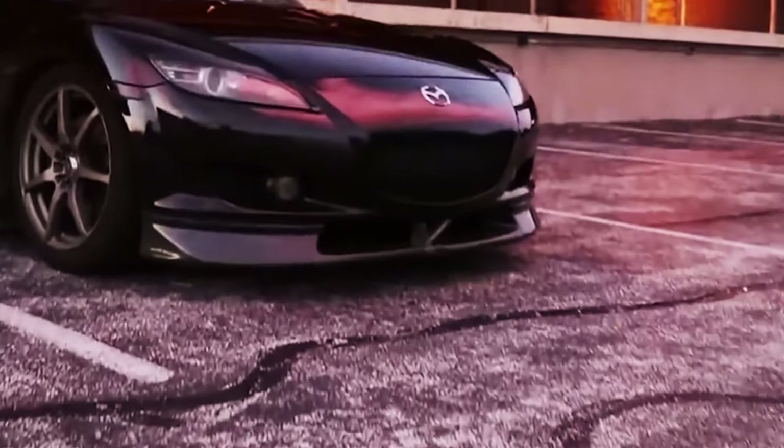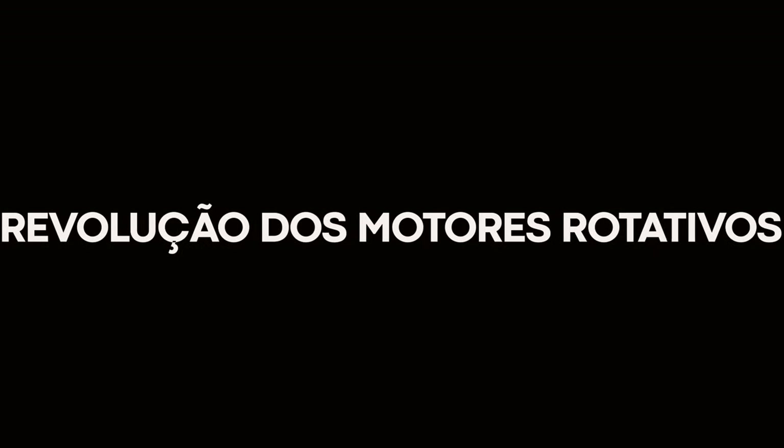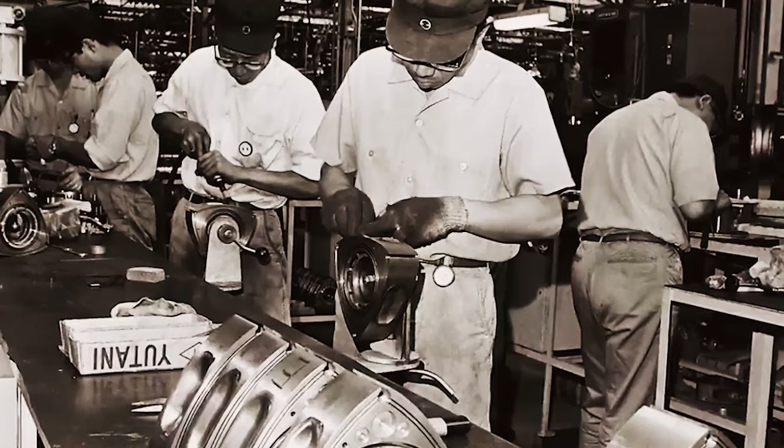But what exactly sets this engine apart? How does it function? Which Mazda model will be incorporating this technology? Join us as we delve into these queries in this video.